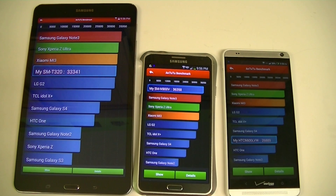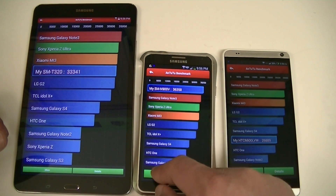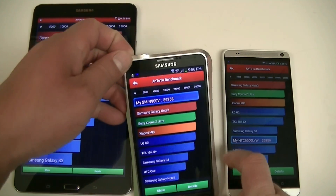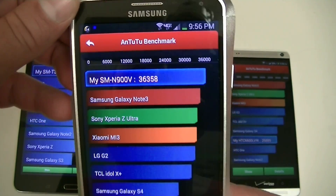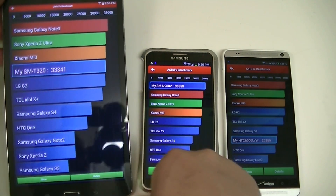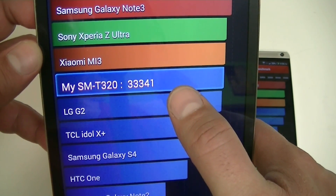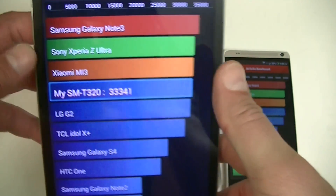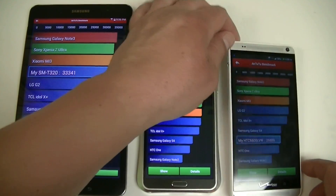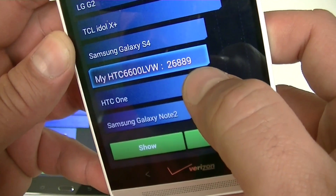Alright guys, we have the result for the Antutu benchmarking test. As you guys can see, on this test the winner was the Samsung Galaxy Note 3. We got a score of 36,358 points on the Note 3 — it's top on the list. Next to the Note 3, we have the Samsung Galaxy Tab Pro at 33,341 points. Number 1 is the Note 3. HTC One Max: 26,889 points.